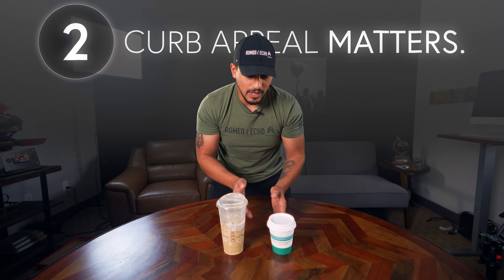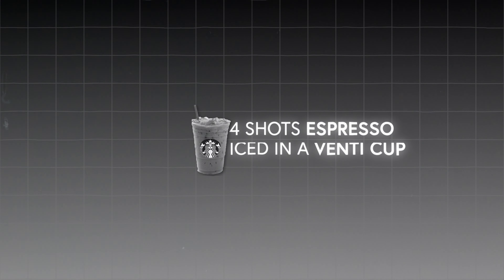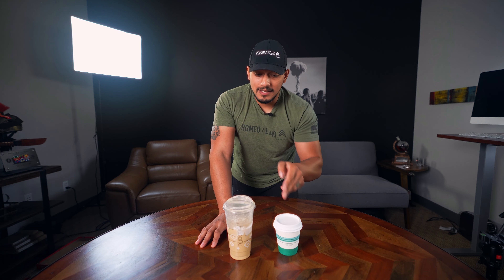We have two different coffee cups here. We have this generic coffee cup that even says 'cup of happiness' right here. And then we have my four shots of espresso iced in a venti cup with heavy cream right here. Both have the same exact title — it's coffee. This coffee might even be 10% better. But the perception is that this one is better — it's in a bigger cup, it's branded, it looks pretty. It even looks Christmassy.